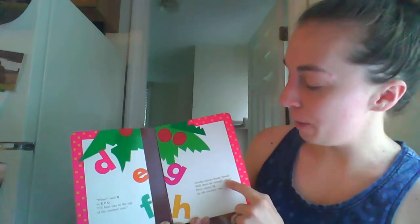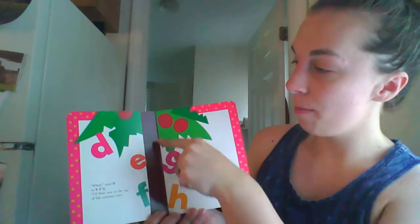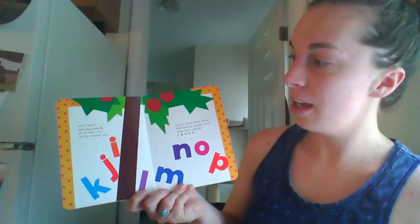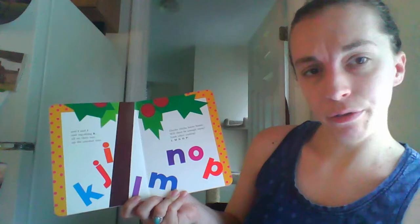Chicka chicka boom boom, will there be enough room? Here comes H up the coconut tree. There he goes up, up, up, up. And I and J and tagalong K, all on their way up the coconut tree. Chicka chicka boom boom, will there be enough room?